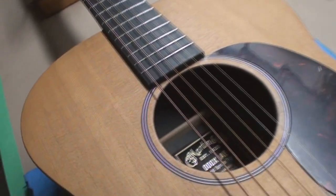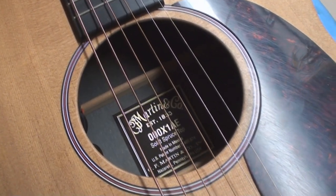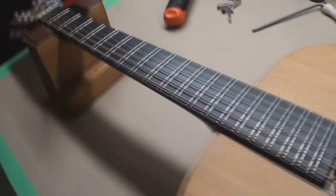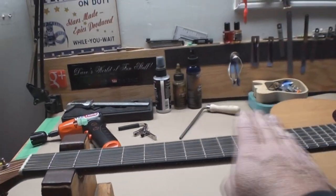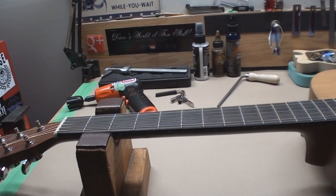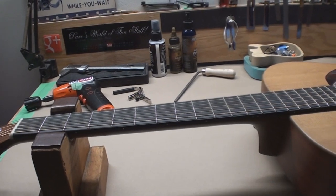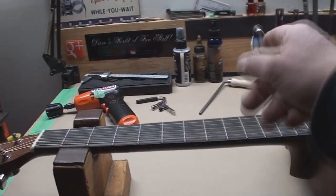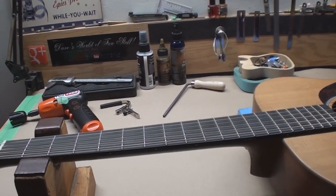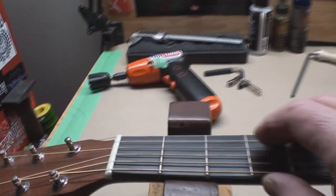So, solid spruce top, made in Mexico. This thing had such a severe back bow in the neck that the strings were actually touching all the frets — you couldn't play it. So I had to make a little preemptive strike yesterday because I don't even know if this thing will relax. I found my Martin wrench — it was over there, that's where I left it last time I couldn't find it.